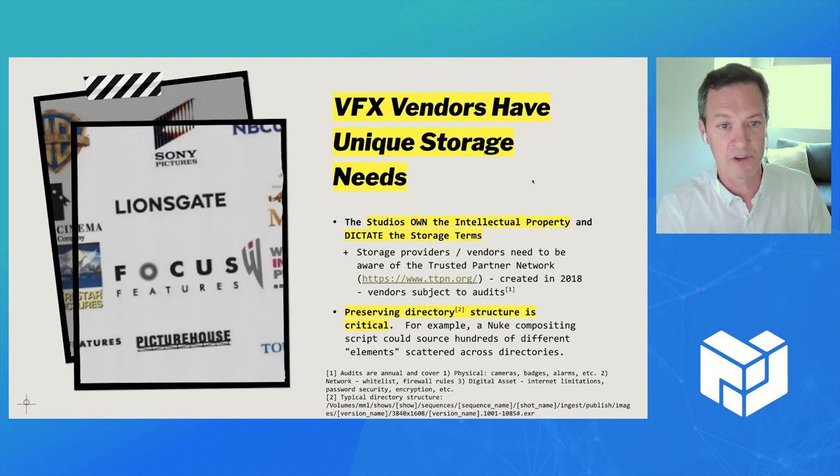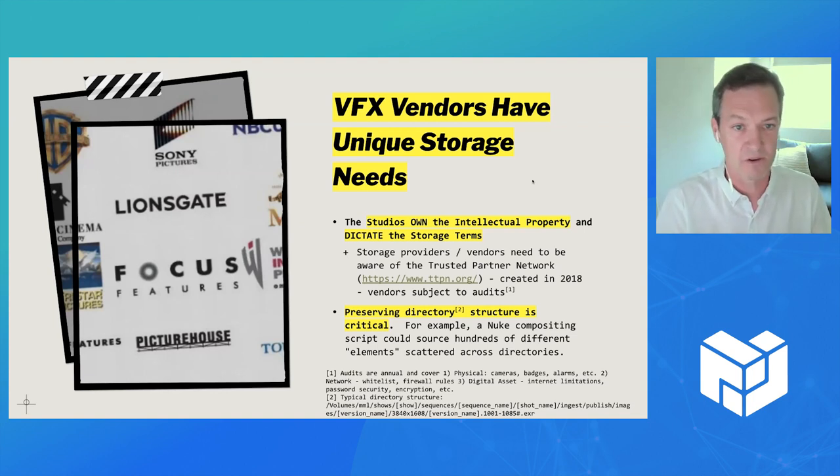The other thing that's unique about visual effects storage needs is that they have to save things by directory structure. That's very critical, because if you want to rebuild files or scenes, all this stuff feeds into that.